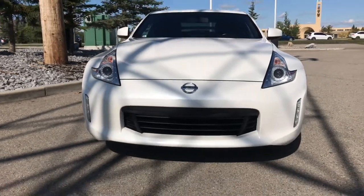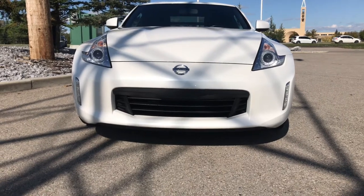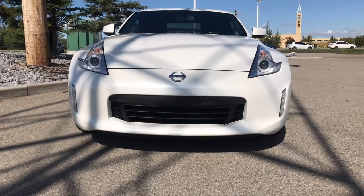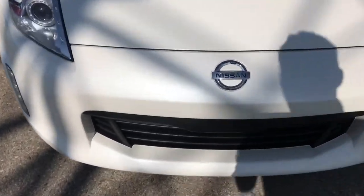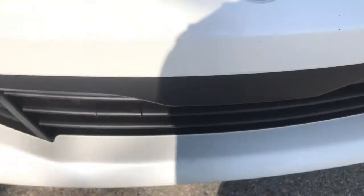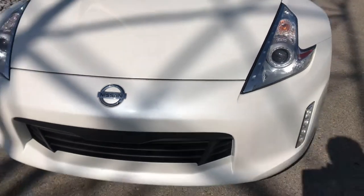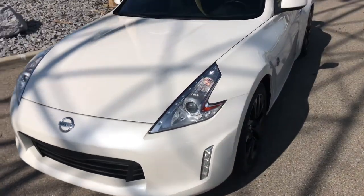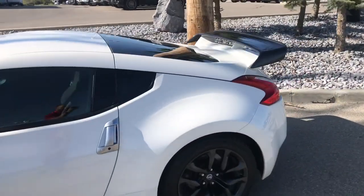This car does have daytime running lights — the LED strips on the right and left — along with fog lights, and the headlights are super bright LEDs as well. You can see the chip right there up front; it's not huge, but it is there. There are a couple of rock chips on the front, but overall the paint is in very good shape.